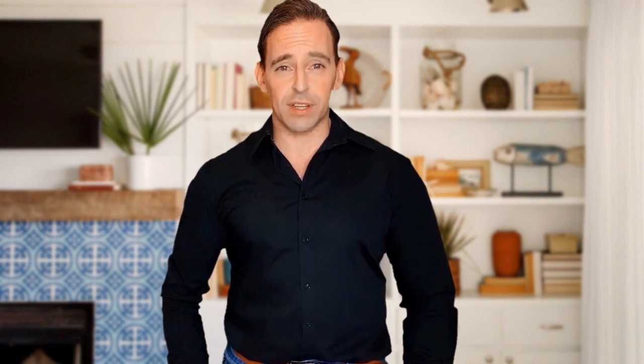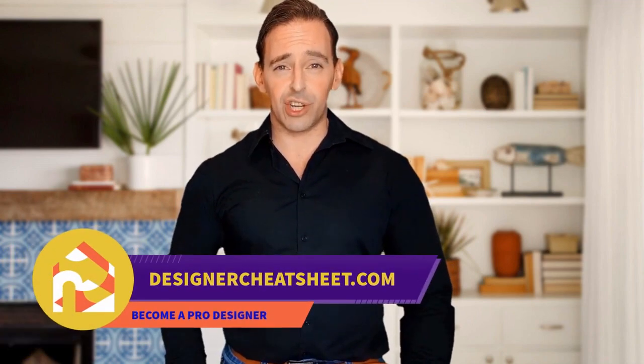Check out the free designer toolkit on our website designercheatsheet.com.